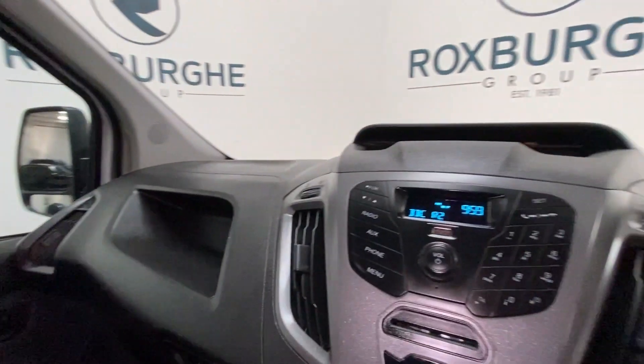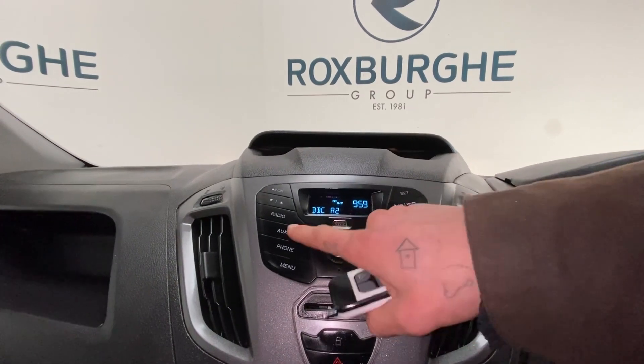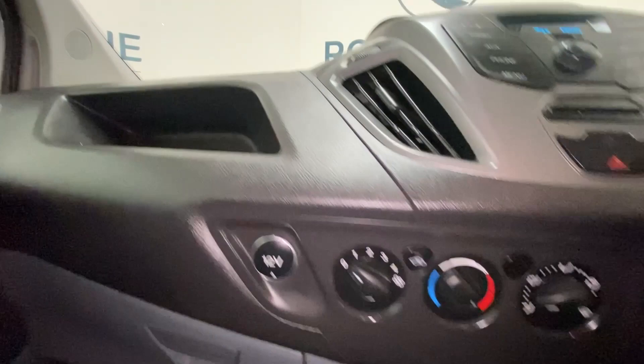Stepping inside, you'll see we've got phone connectivity, USB charge point, dial pad, DAB connectivity, FM radio, and climate adjusters just down here.